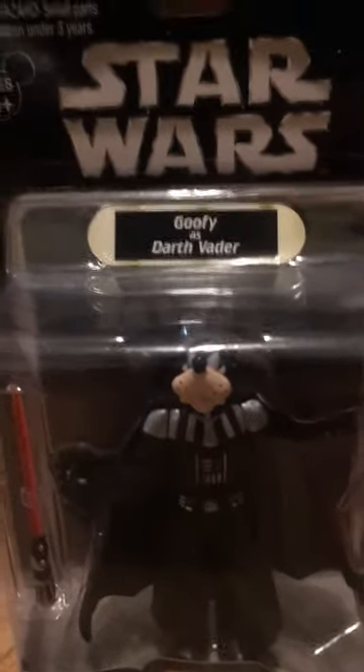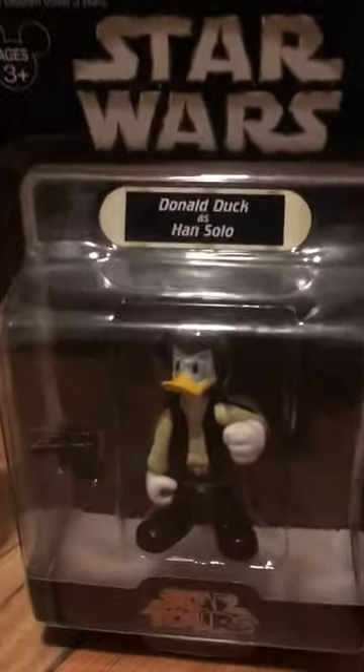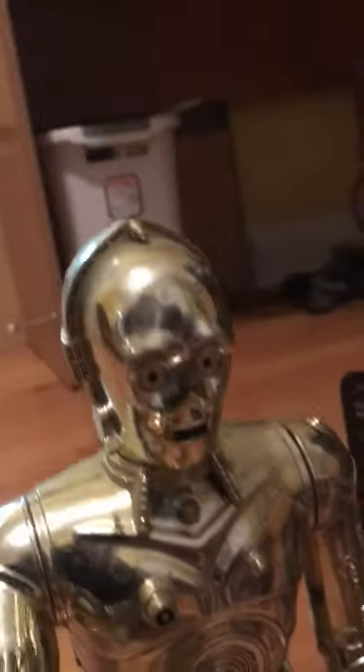a red lightsaber, and this is from many years ago. Second, let's walk over here and we see Donald Duck as Han Solo with a blaster. There are three more to go.